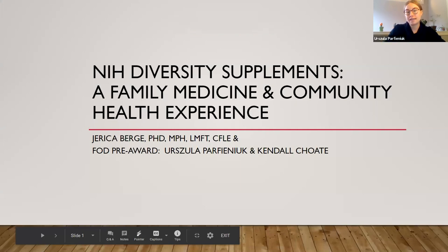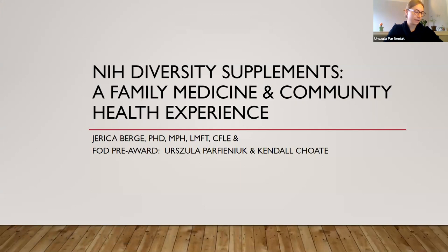We'll be taking questions at the end of the presentation. Jerika, did you want us to introduce ourselves again?